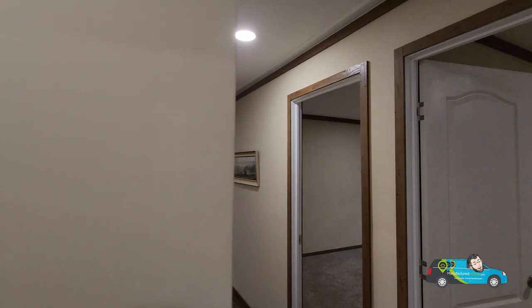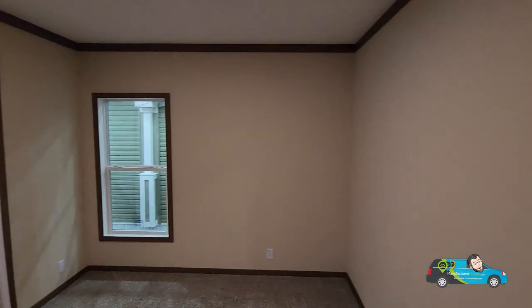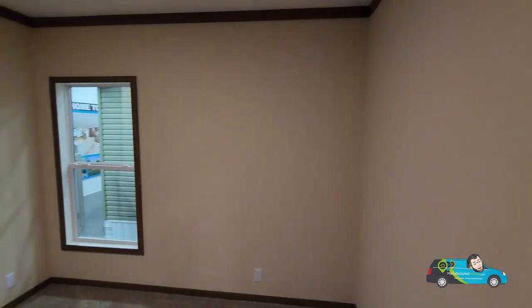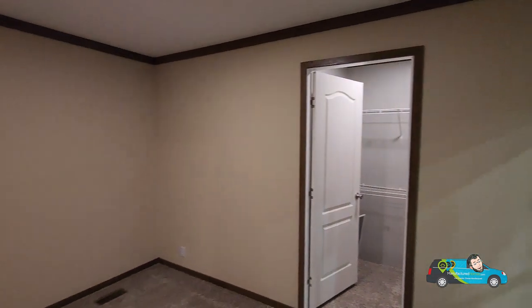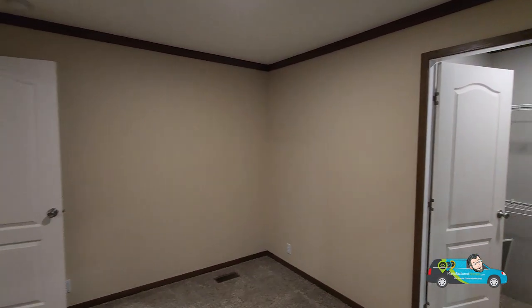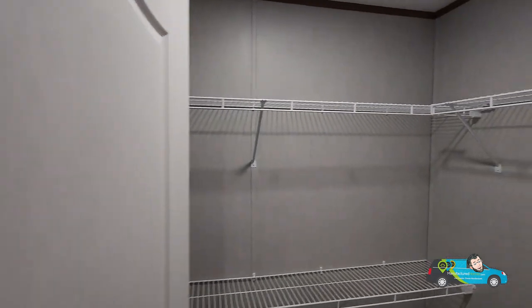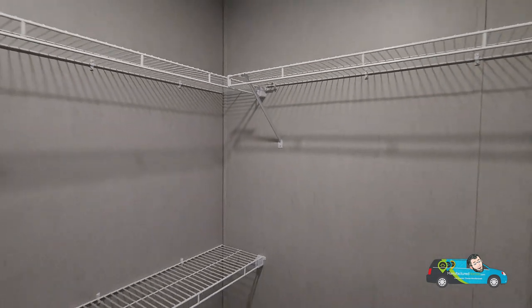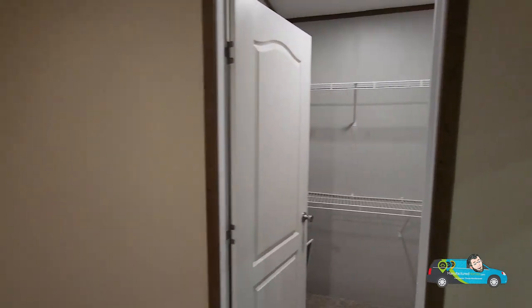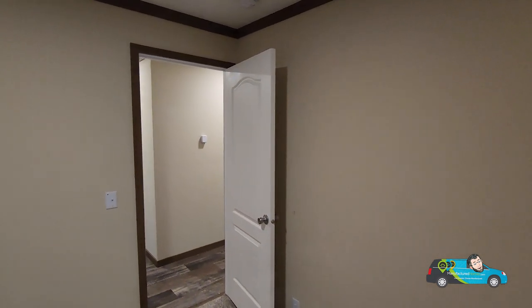Now let's take a look at some of these guest rooms. This first guest room is 11 feet 11 inches by 9 feet 9 inches — it's actually the smallest of the four rooms. It does come with a nice walk-in closet. One thing I noticed in this home is that within the closets, the utility room, and some of those areas, you have board and batten and VOG walls — it's not a full sheetrock or drywalled home, so just keep that in mind.